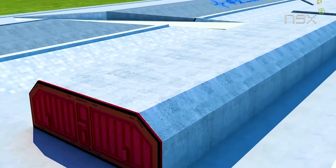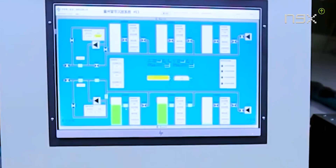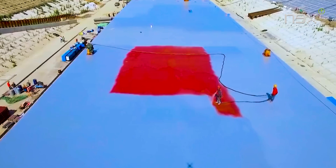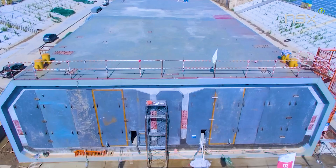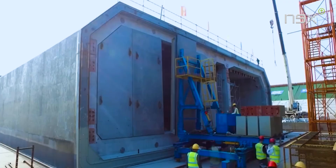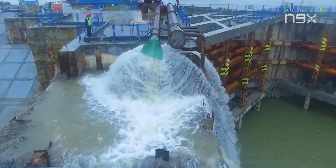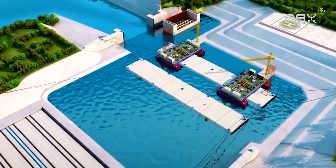Outfitting the tunnel segments is a critical phase, including installing ballast water systems, pipelines, and monitoring systems. The segment's exterior surfaces are coated with polyurethane to ensure waterproofing. The ends of the segments — crucial for connection — are equipped with steel bulkheads, waterproof gaskets, and sealed doors to maintain integrity during installation. Once outfitting is complete, the dry dock is flooded, and the segments undergo rigorous testing to ensure their readiness for transport and installation.